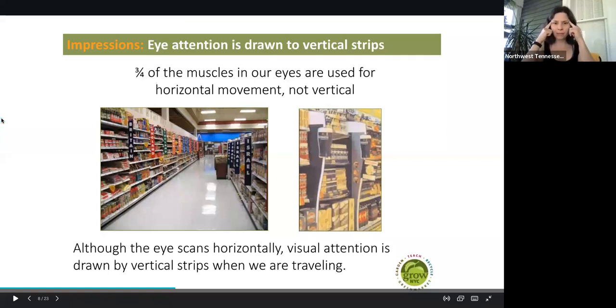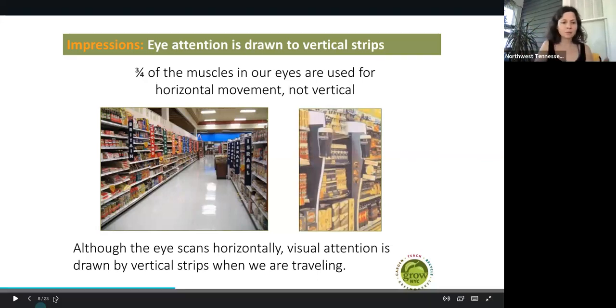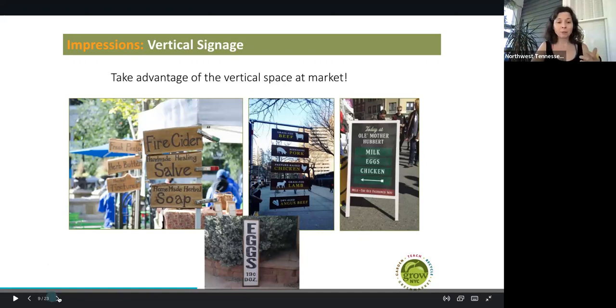Three-fourths of the muscles in our eyes are used for horizontal movement, not vertical. But as the eye scans horizontally, visual attention is drawn by vertical strips while we are traveling. So how do we take advantage of that at the farmer's market? You should take advantage of vertical space. If you have a sign that you could put out by your stand — something that is long, elongated, and kind of shares what products you have — that is very helpful. It could be homemade, it could be store-bought, it could be Pinterest-enhanced.